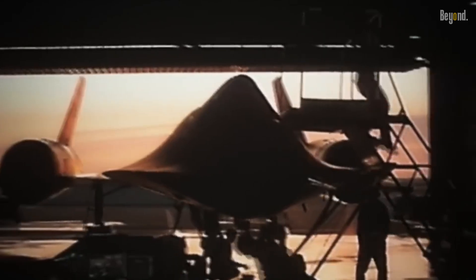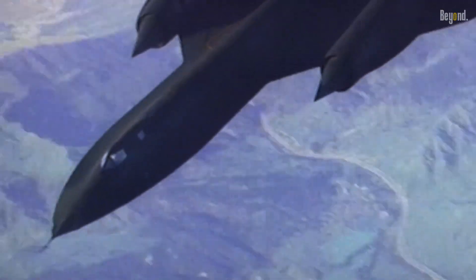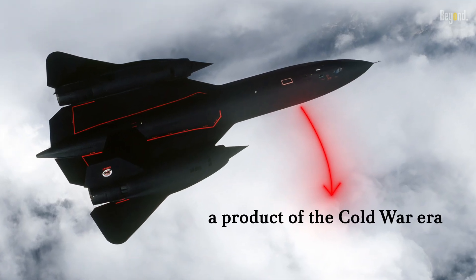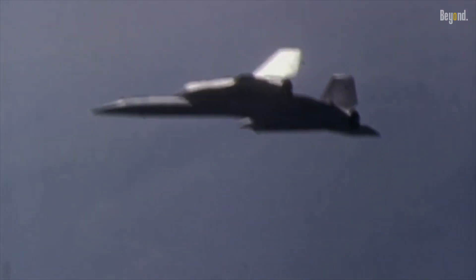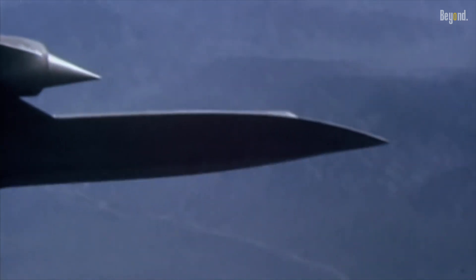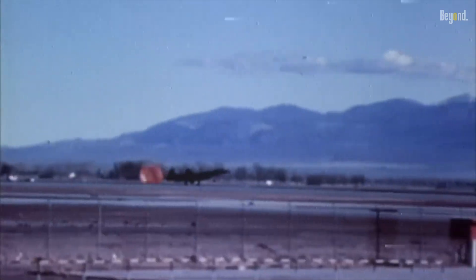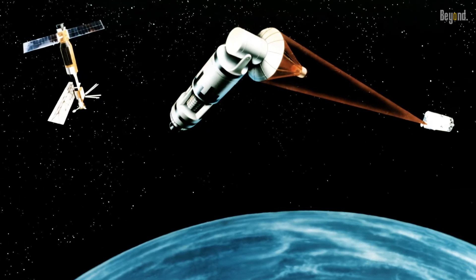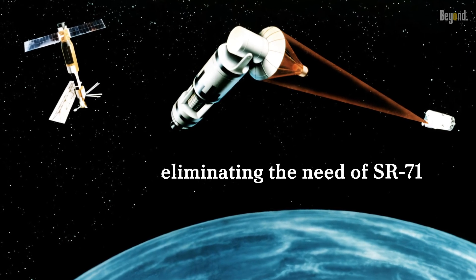Let's uncover the reasons behind the retirement of the SR-71 Blackbird — an aircraft that once ruled the skies with its supersonic speed and high-altitude capabilities. The SR-71 was a testament to engineering brilliance. As a product of the Cold War era designed for high-speed, high-altitude reconnaissance, the end of the Cold War in the early 90s ushered in a new era reducing the need for such aggressive surveillance. Simultaneously, the rise of satellites offered a more cost-effective and less risky way to gather intelligence, capable of staying aloft for years and eliminating the need for the frequent, costly missions the SR-71 was known for.